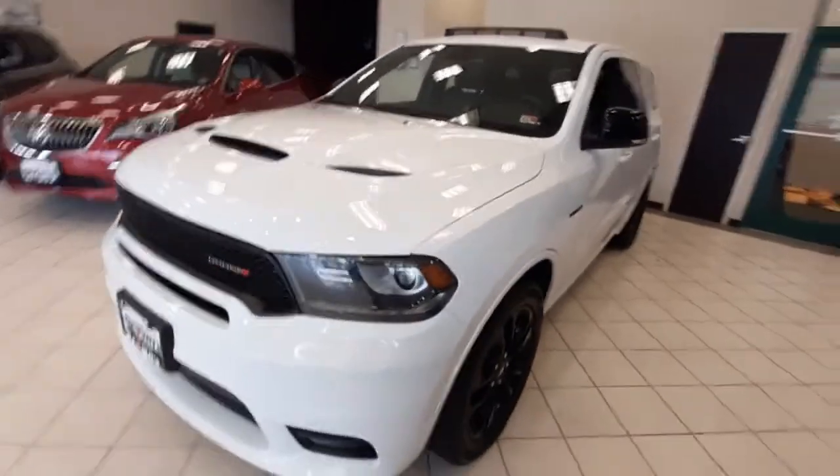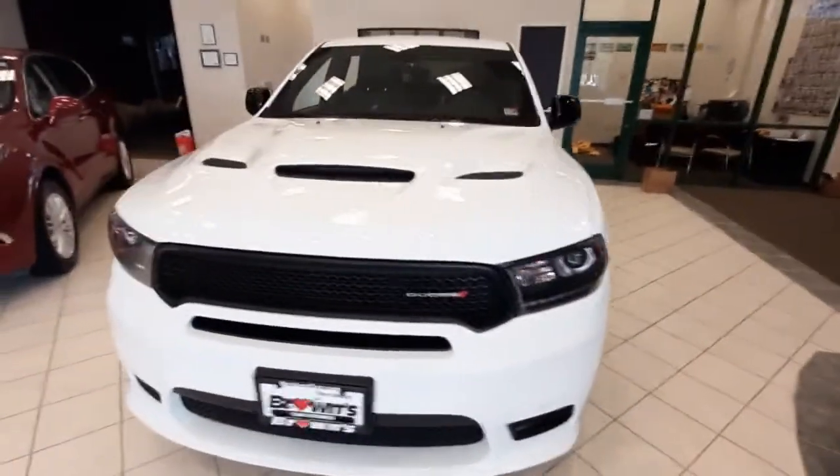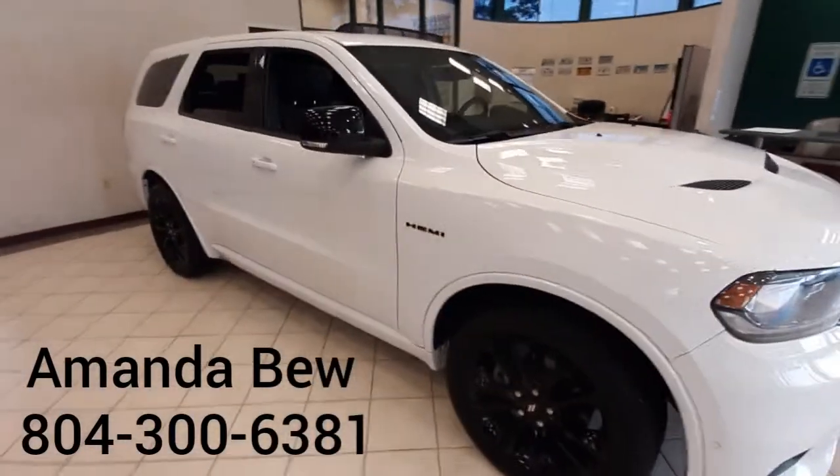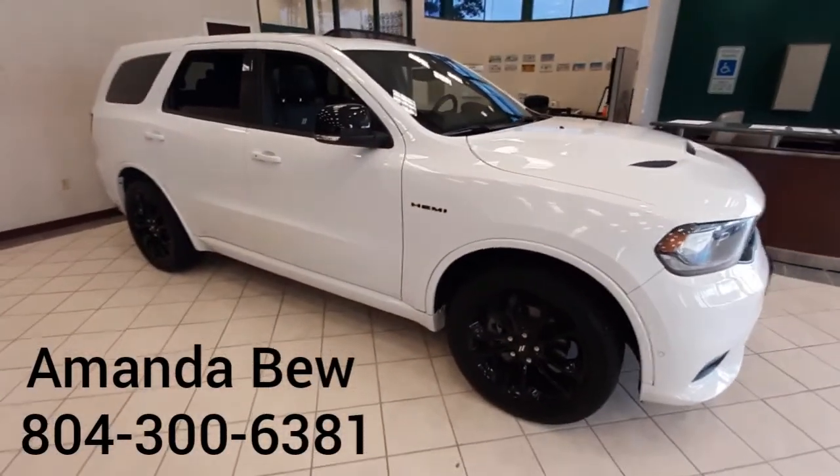That is the 2020 Dodge Durango RT. If you'd like to come in and take a look or go for a test drive, you can reach me at 800-300-6381.